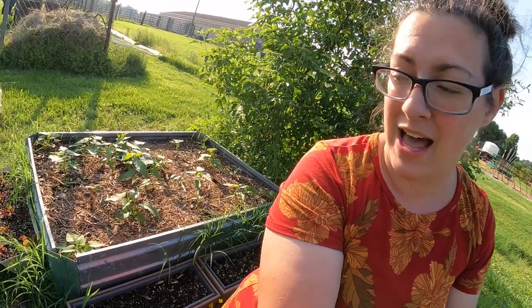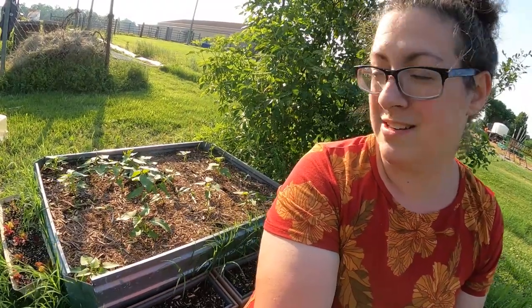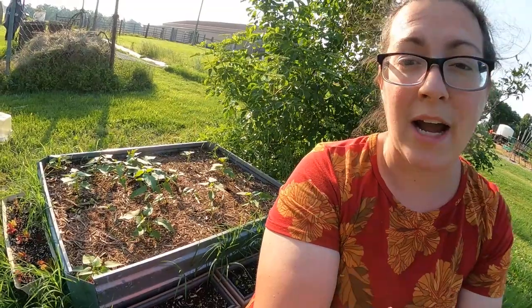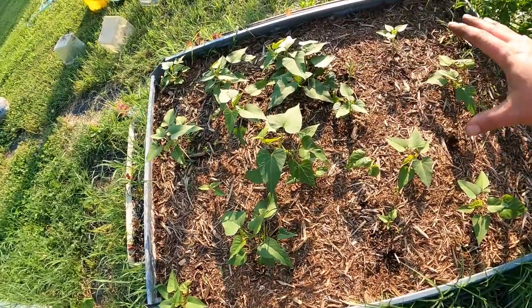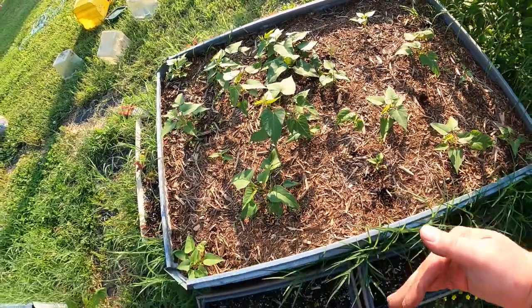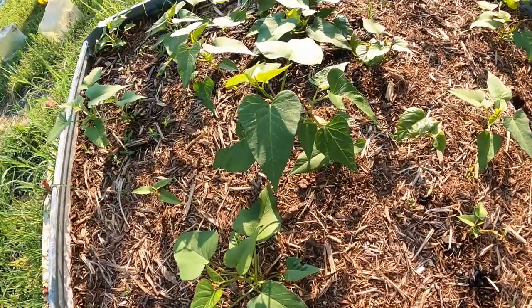Growing sweet potatoes in beds like this forces me to trim the greens back, which tells the plant it doesn't need to put energy into greens and can focus more energy on the roots — which is what we harvest and eat. You can eat sweet potato greens too; when you trim them back, put them in a stir fry — they're really delicious. I'll let the greens ramble inside the bed but won't let them get too far outside, and that will ensure we get nice beautiful tubers.